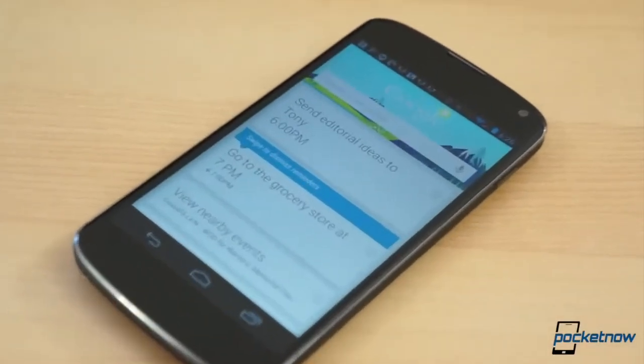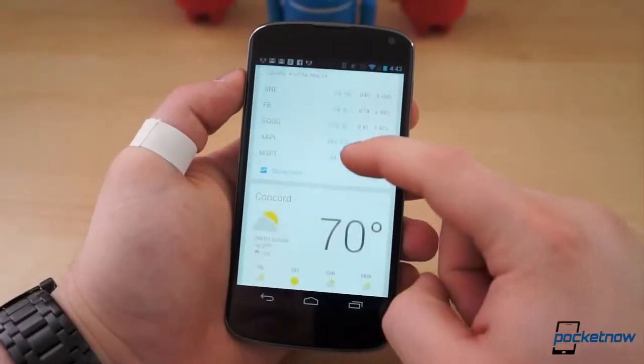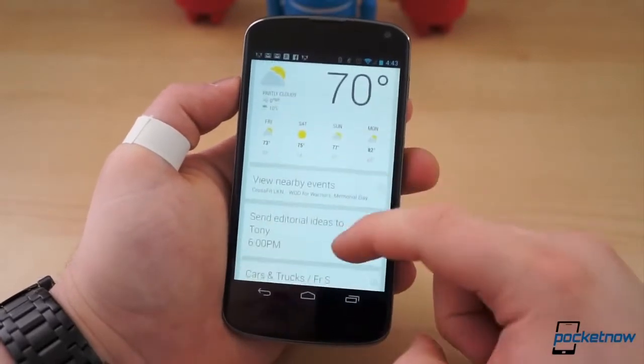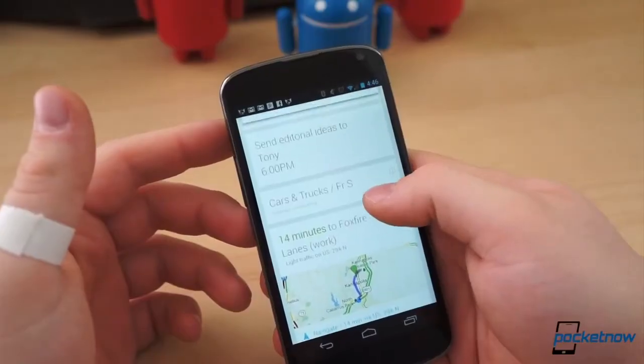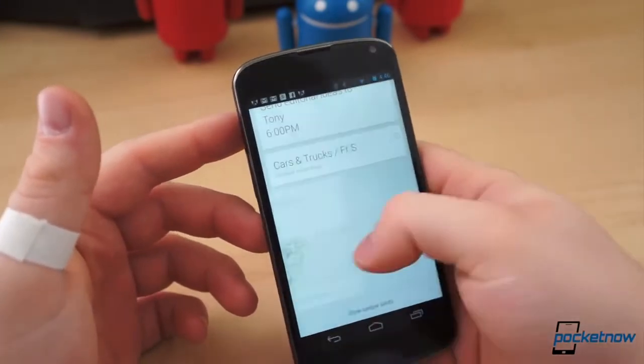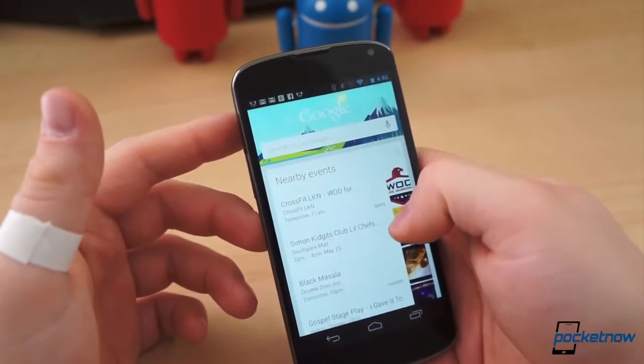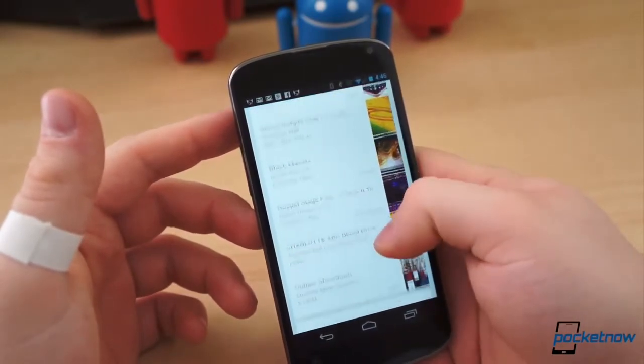Google announced its digital assistant service, Google Now, at its I.O. conference last summer, and it has been upgrading and improving the capabilities and reliability of the service ever since. Many of us here at Pocket Now have come to use and rely on Google Now each and every day, but you may be wondering what the hype is all about, what makes Google Now so great, and how can you make the most of Google's automated assistant service?